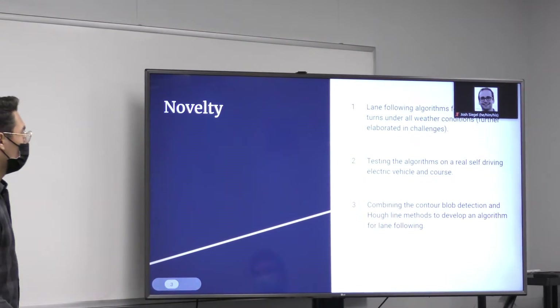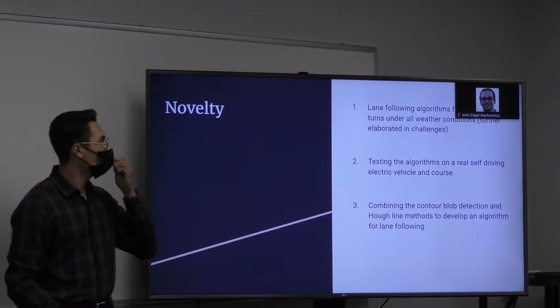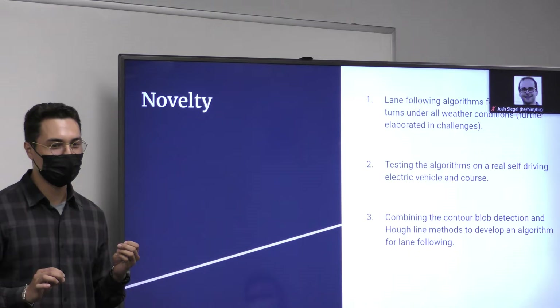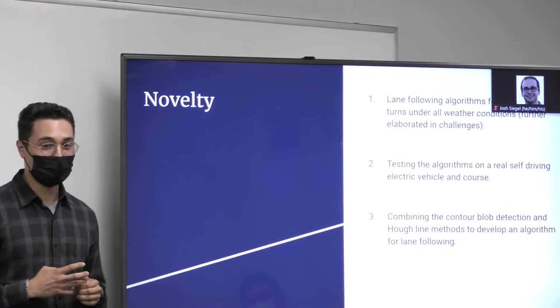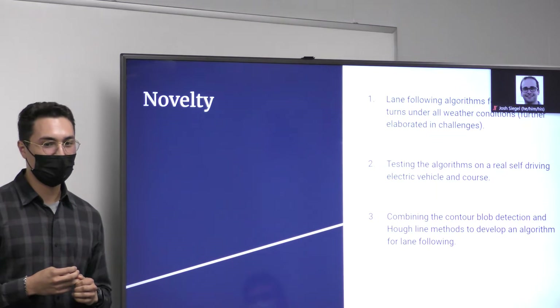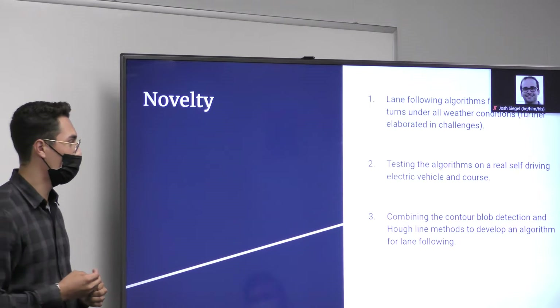Moving on to the novelty: we developed lane following algorithms that operate under all kinds of weather conditions, which we tested during our testing. We tested the algorithms on a real self-driving electric vehicle, and we also combined the contour blob detection and Hough line methods to develop an algorithm for lane following.